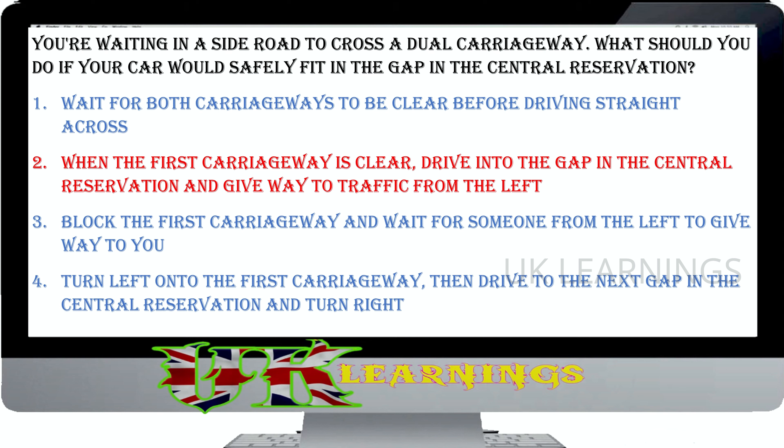When could you stop on this road? To park during the hours of darkness. To rest if you're tired. To park during daylight hours. To set down or pick up passengers. The correct answer is to set down or pick up passengers. Normally, a driver shouldn't stop or park on a road that has double white lines along the centre. However, you may stop long enough to set down or pick up passengers, or to load or unload goods.